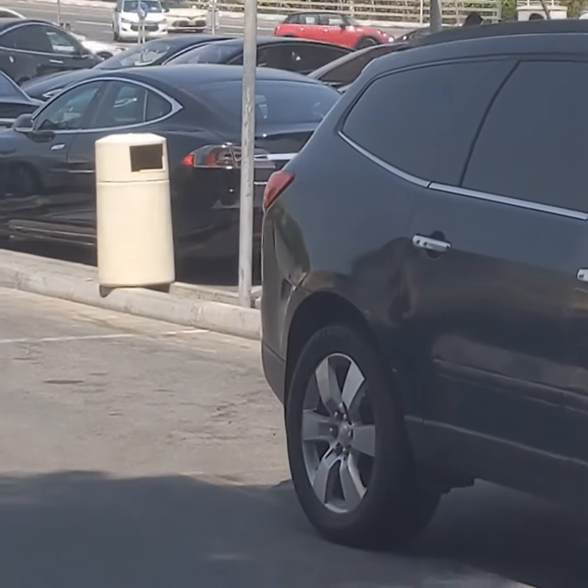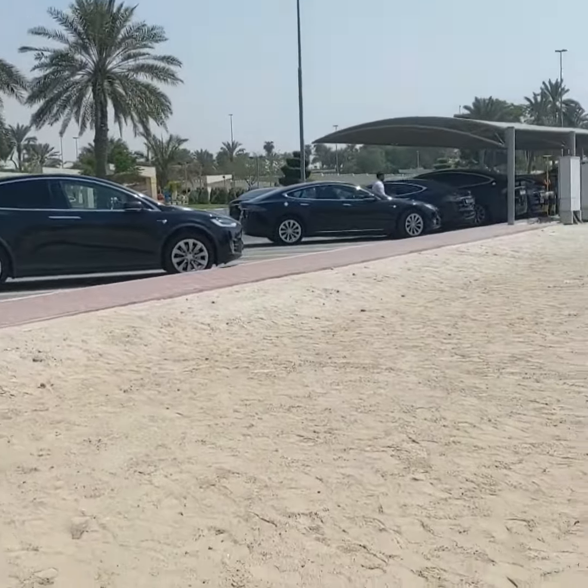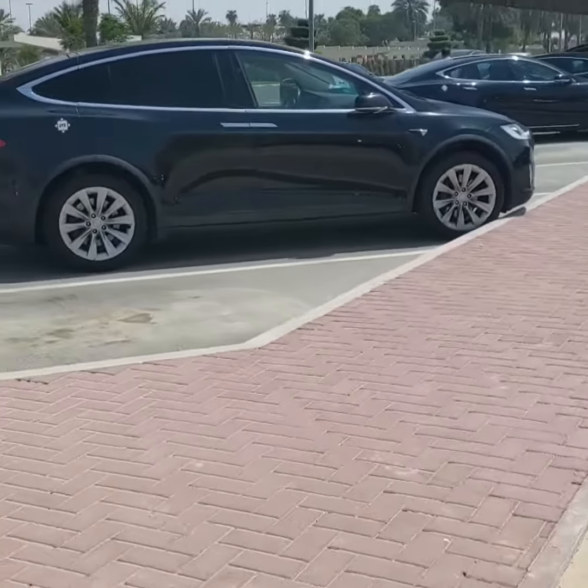Just in case you don't know, Tesla is accelerating the world's transition to sustainable energy with electric cars, solar, and integrated renewable energy solutions for homes and offices.